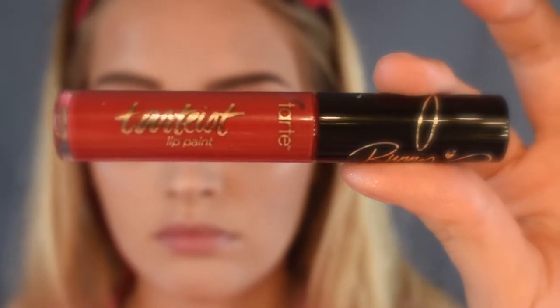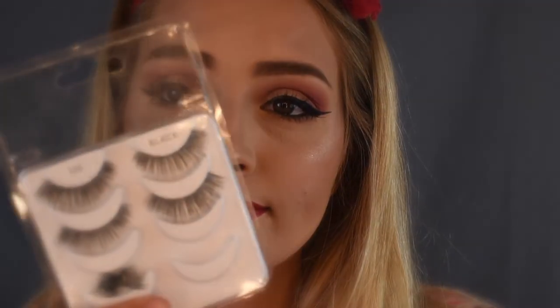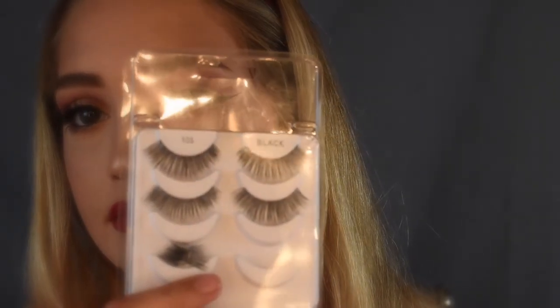Then lastly for my lips, I used the Tarteist Lip Paint by Tarte. This is limited edition for Bunny's collection and this is in the shade Swamp Family. I don't know if this is on sale anymore. Then to finish off the look, I used some False Lashes by Ardell in the shade Black and Wispies.